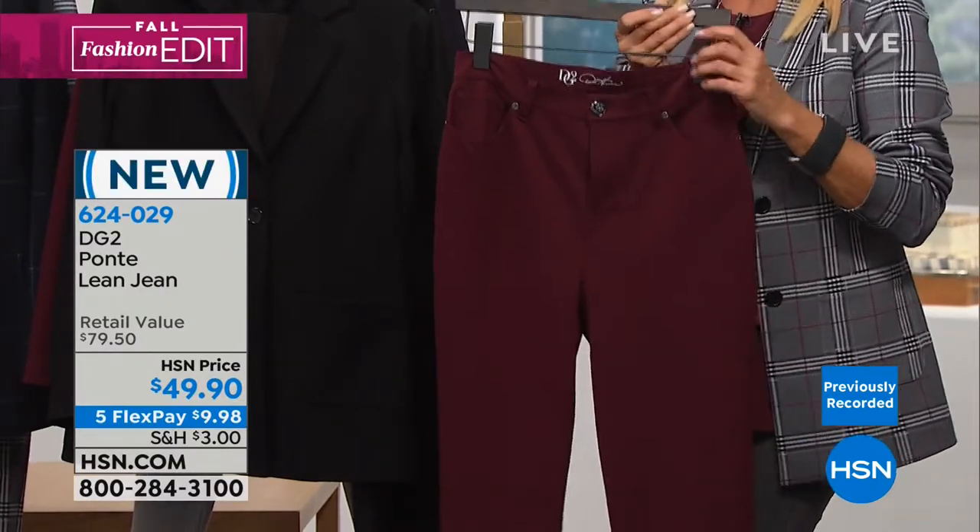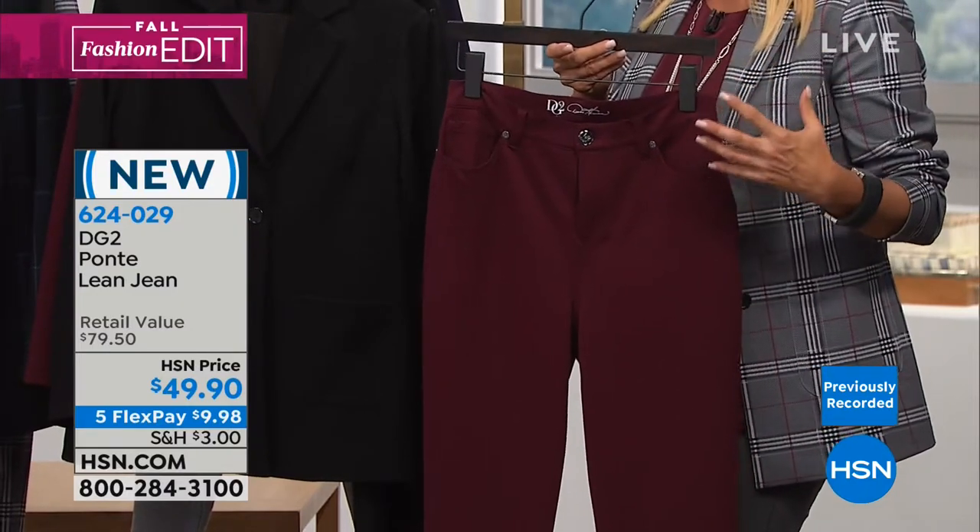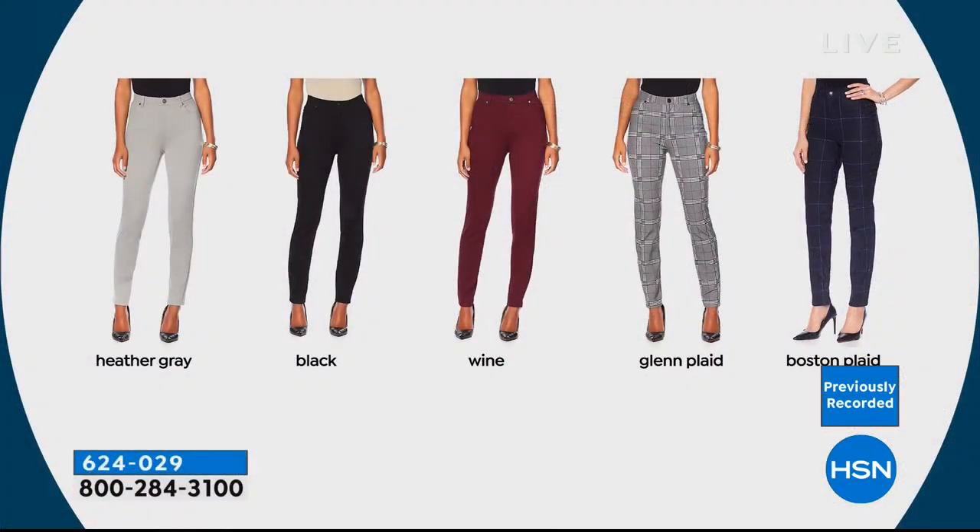I love her Ponte pants. You know what it's like when you put them on? They're just so yummy feeling — so comfortable and yet you look really pulled together. They're very comforting almost.